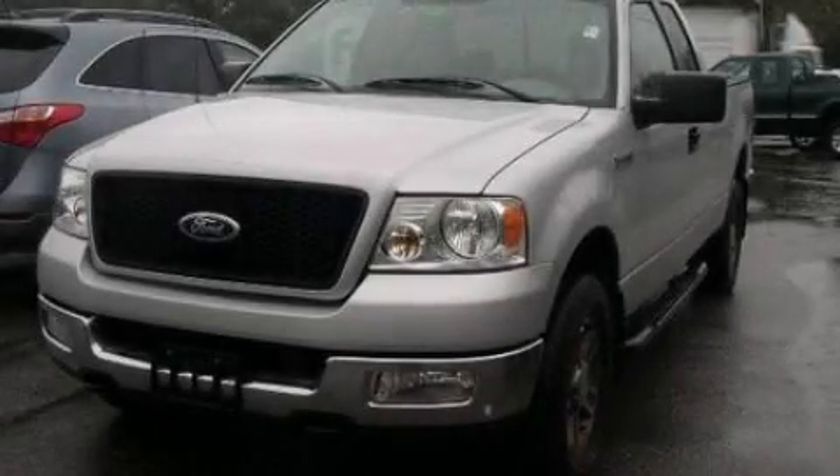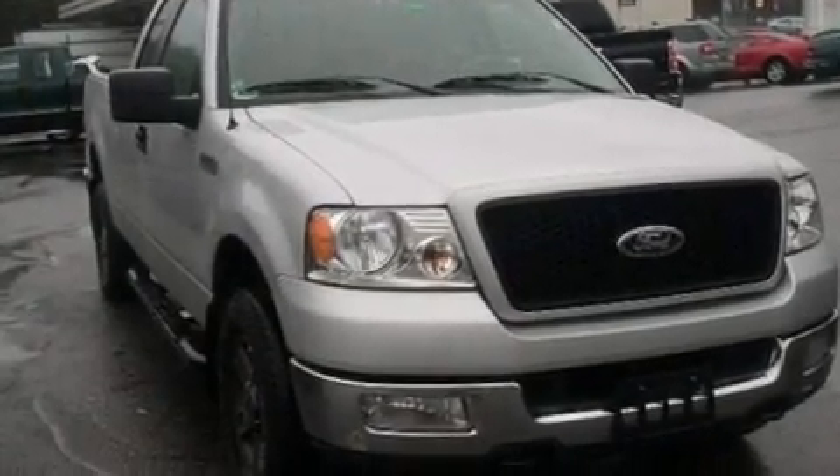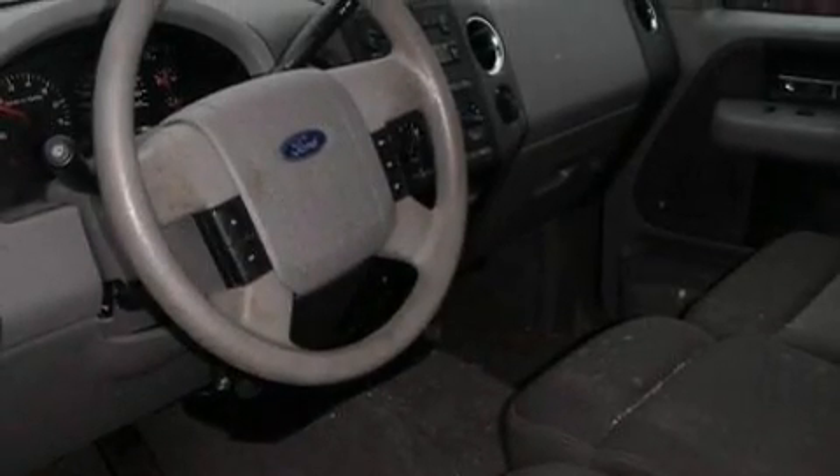This is a 2005 Ford F-150 — strong, durable, and dependable. It features a 5.4-liter, eight-cylinder engine, a four-speed automatic transmission, and four-wheel drive.